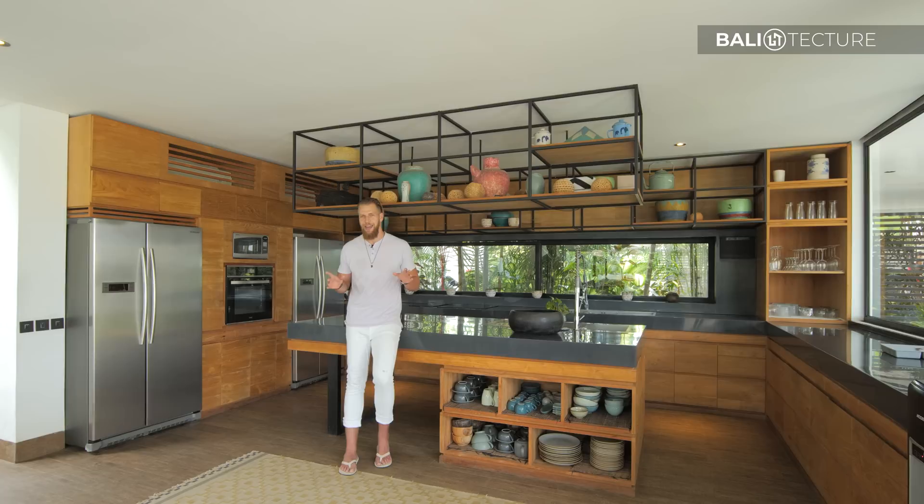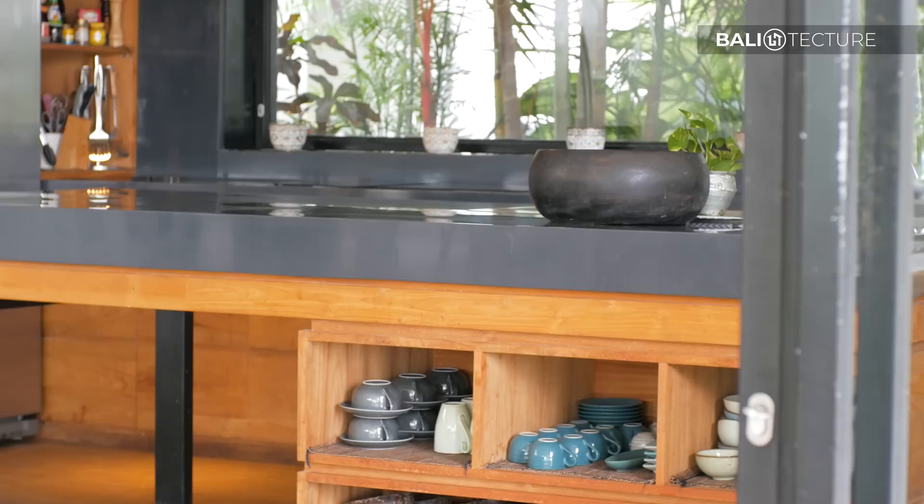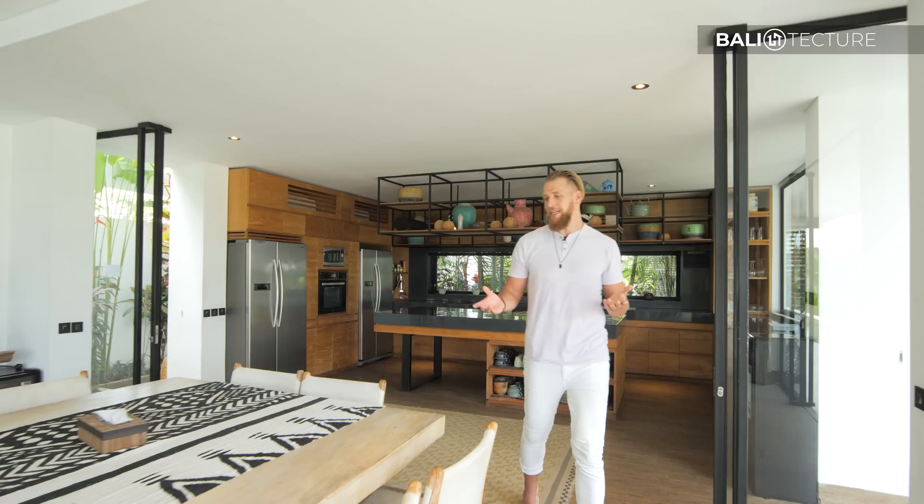We have arrived to my favorite part of any villa or any house — the kitchen. Now unfortunately nothing's being cooked up right now, but I can only imagine the delicious meals that are prepared here. I love this big island — you could go to chop city back here with some vegetables, preparing plenty of space. I also really like the black and wooden kind of semi-industrial look. You'll see above me is this floating shelf. These are all just again beautiful decorations, which further kind of expands on the fact that there's so much detail in this house that make it so unique and so beautiful.